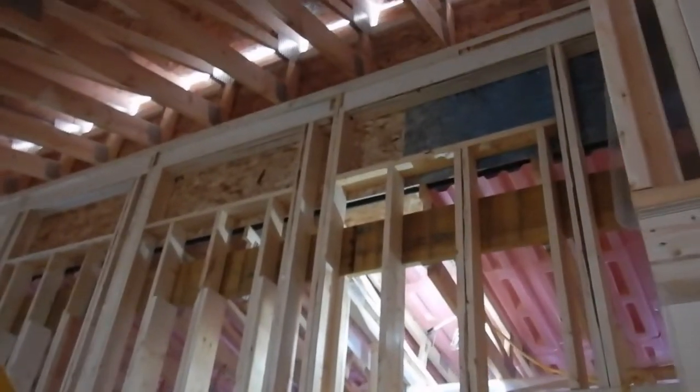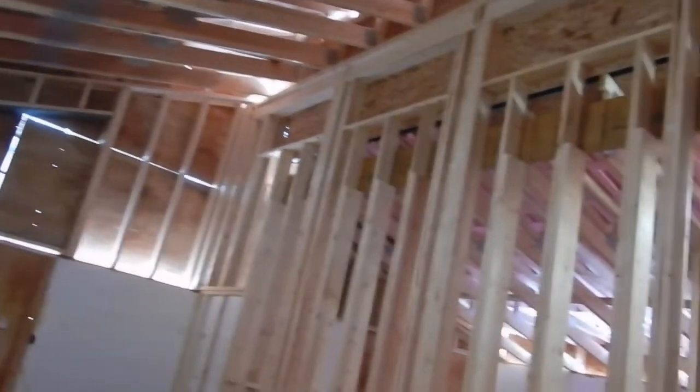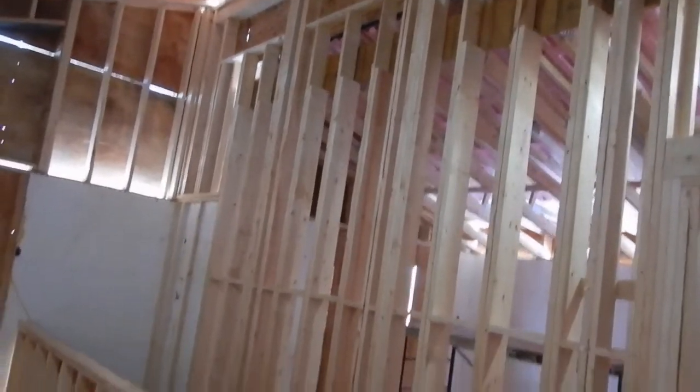Looks nice — a nice little doorway so we can get in there. We're going to have to figure out some kind of ladder system so they can climb up and get in. I pointed out the Clerestory windows last time I was in here — that one and the other one on the other end will open to the outside, allowing for ventilation.